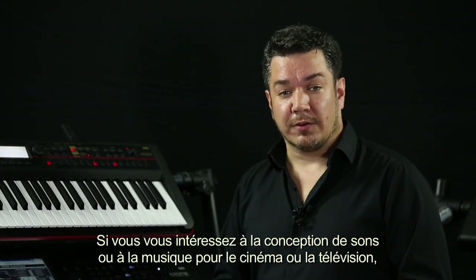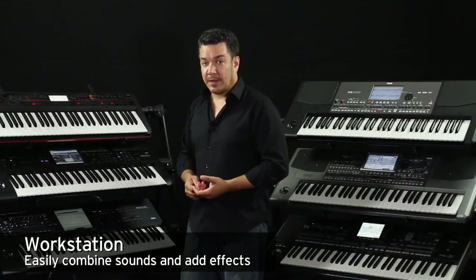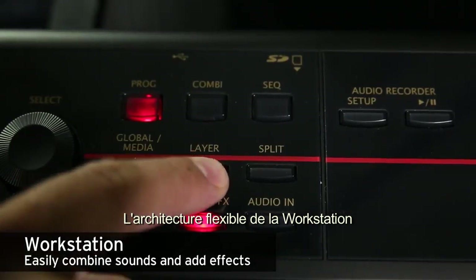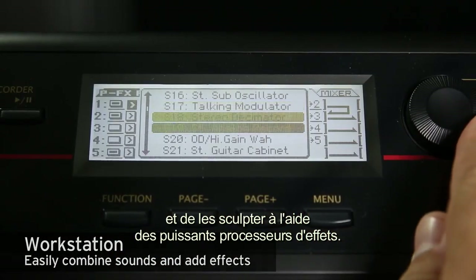If you're interested in sound design, film and TV scoring, or even just layering different textures together, a workstation's flexible architecture makes it very easy to combine sounds and then polish them using high-powered effects processors.